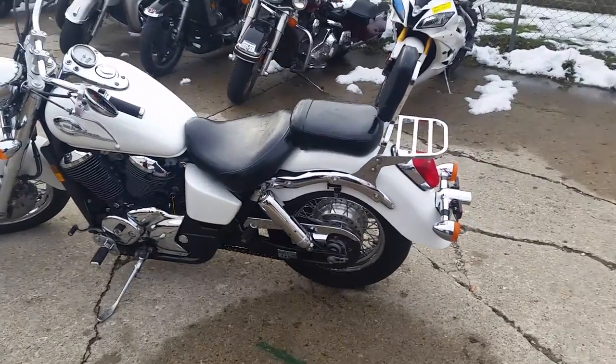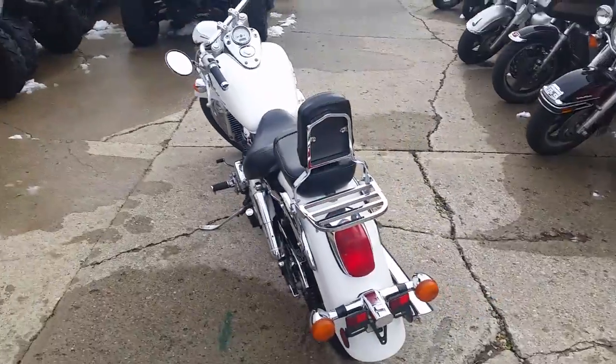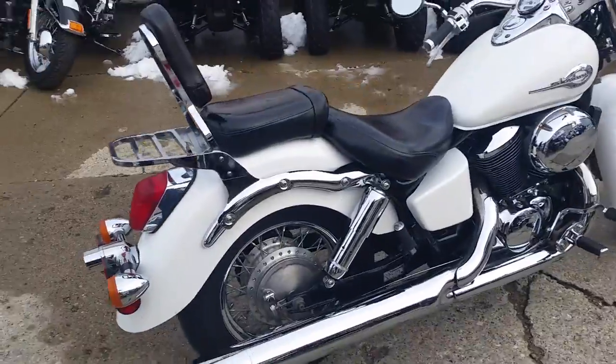We have a 2001 Honda Shadow Ace Deluxe for sale for $29.99. This is an American Classic Edition Shadow Deluxe. It comes with a backrest, luggage rack, and it's got tons of chrome. This thing's got it all.